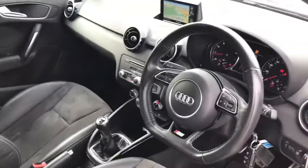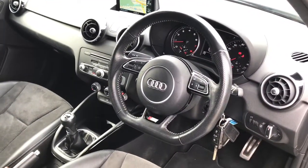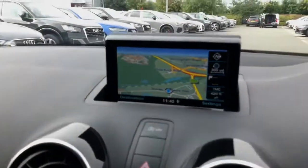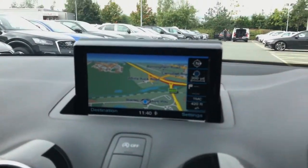Towards the interior, this vehicle also features the flat bottom multifunction full leather steering wheel and the MMI display with MMI navigation system.